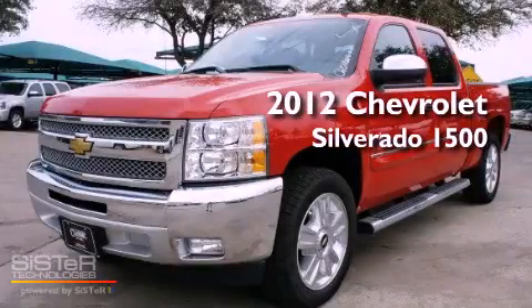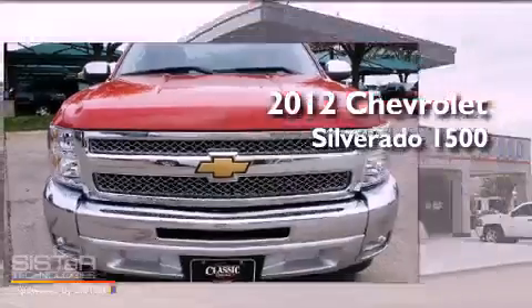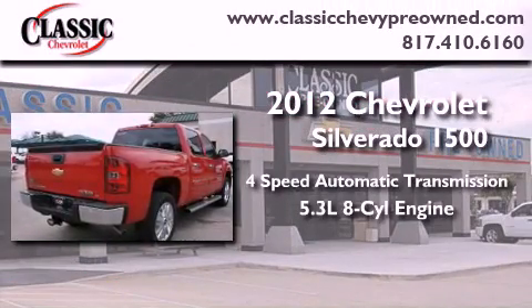This is a brand new 2012 Chevrolet Silverado 1500. This vehicle has seating for six adults and a 5.3-liter V8.